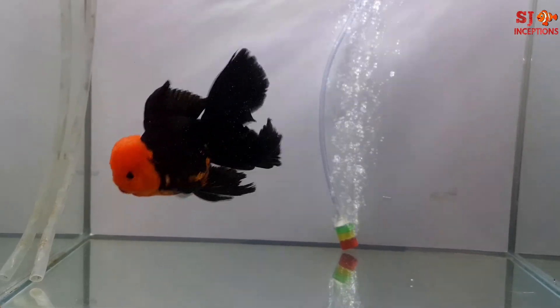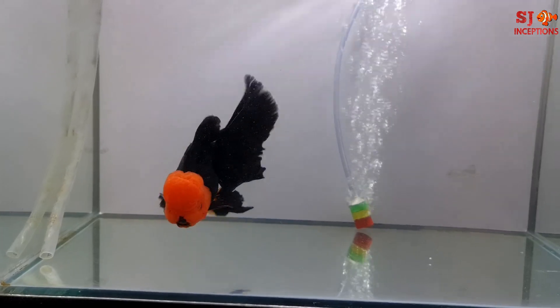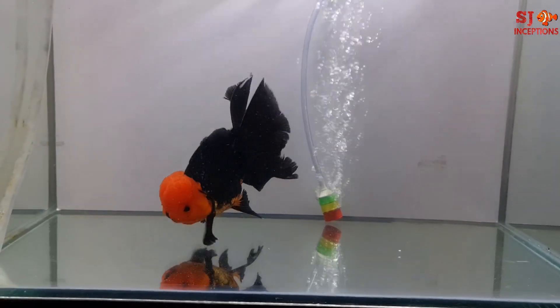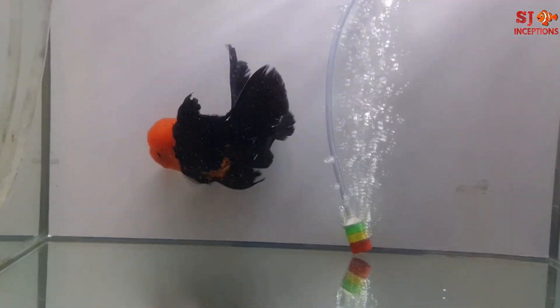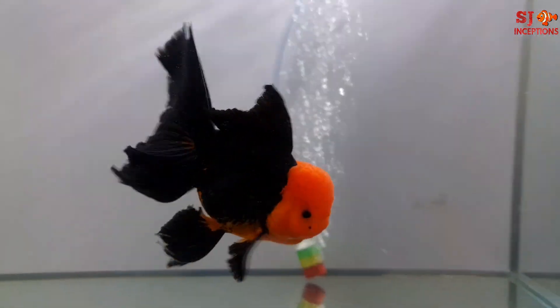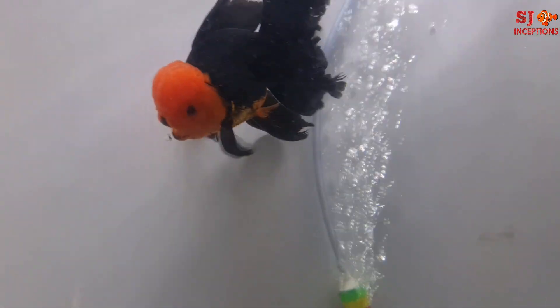This is the fourth type. We can see that this is a red head and a black body — it's a pure black body. The head is full red and the body is full jet black. Its head is a little curved.